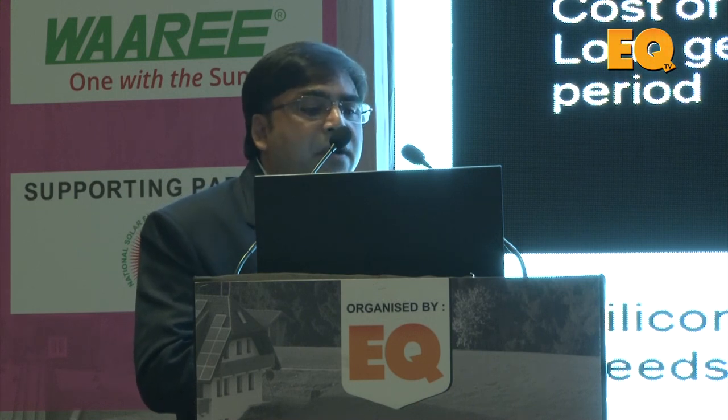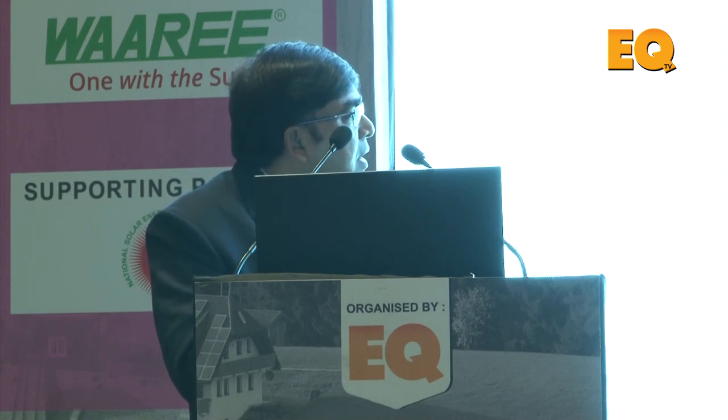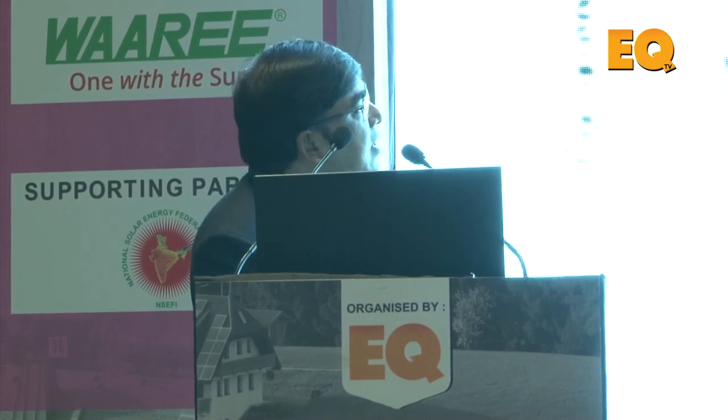Modules require a lot of government support for polysilicon and wafer production. The module structure consists of glass on top, crystalline silicon cells, an encapsulant layer, a back sheet, frame, and junction box — each component is critical. Module manufacturers provide a warranty: typically 2% degradation in the first year, then 0.7% linear degradation per year, ensuring around 80.7% performance at the end of 25 years. You really need to understand why modules degrade.